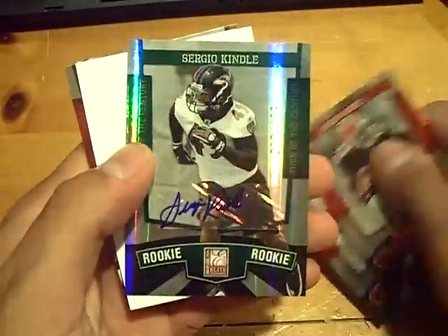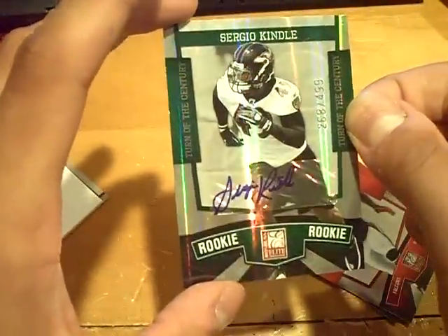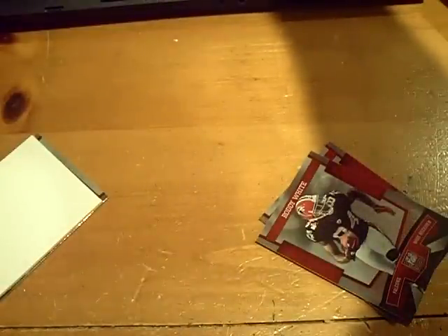Oh, an autograph! Sick — we got an extra auto. For the Ravens, autograph numbered out of 499 — and then Sergio Kindle. Oh, there should be one? Okay, we didn't.